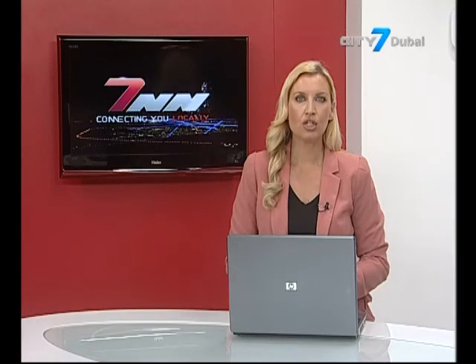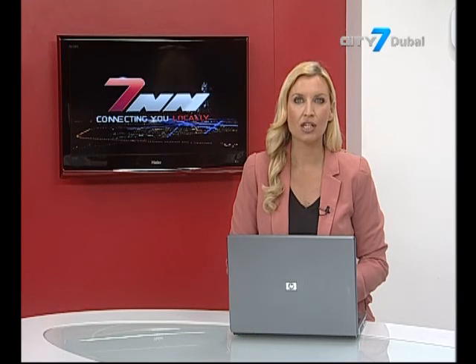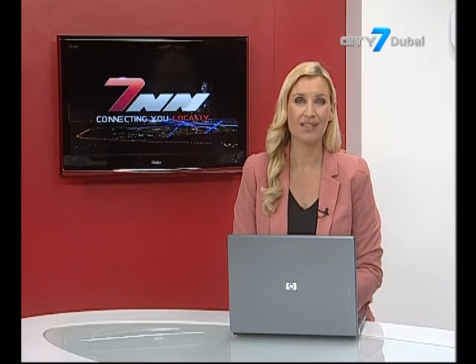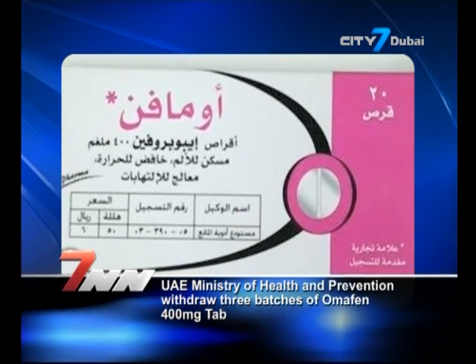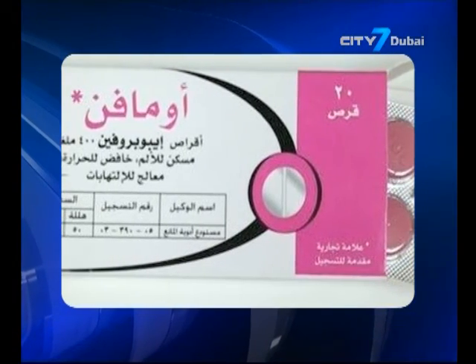The UAE Ministry of Health and Prevention has ordered the withdrawal of three batches of Omafen 400 mg tablets from UAE markets, after small pieces of aluminium were found in some of the tablets. The anti-inflammatory and pain relief drug is produced by Oman's National Pharmaceutical Industries, and it is a brand for the generic drug ibuprofen.